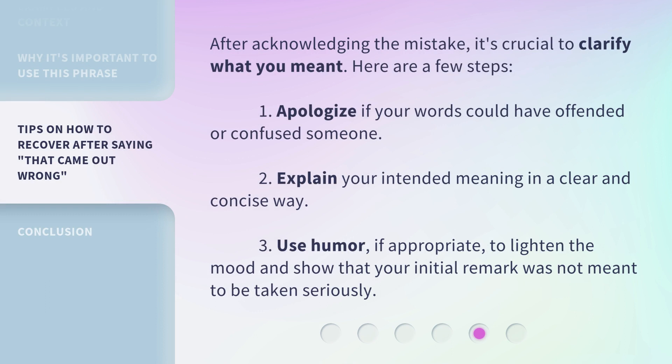After acknowledging the mistake, it's crucial to clarify what you meant. Here are a few steps. 1. Apologize if your words could have offended or confused someone. 2. Explain your intended meaning in a clear and concise way. 3. Use humor, if appropriate, to lighten the mood and show that your initial remark was not meant to be taken seriously.